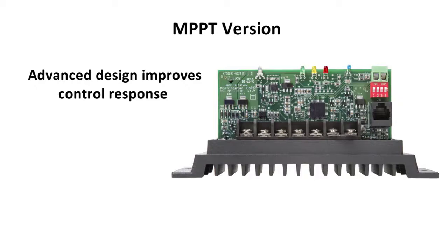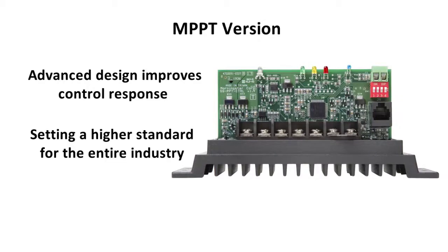We maximize the potential of our over-spec components with advanced electronic engineering and software design. Combined with our premium components, this improves control response. With our advanced electronics engineering, we could take a shortcut to better performance simply by settling for components as good as those found in our competitors' products — but by using better ones, we set a higher standard for the entire industry. And that's another reason why SunSavers are standard in extreme applications.